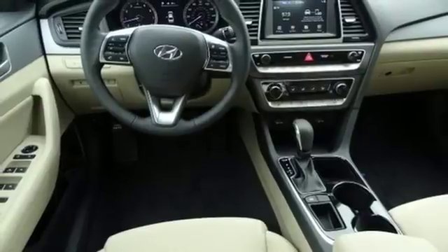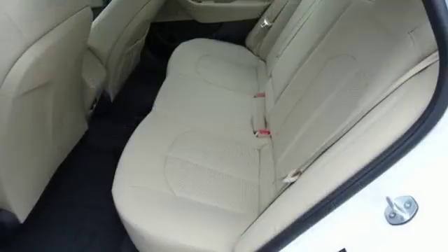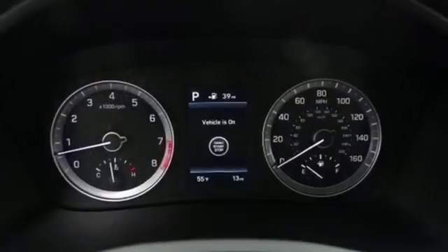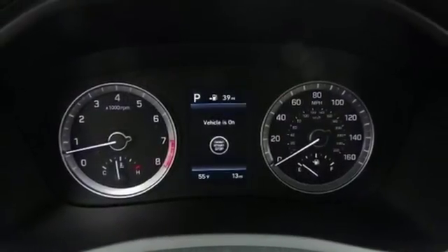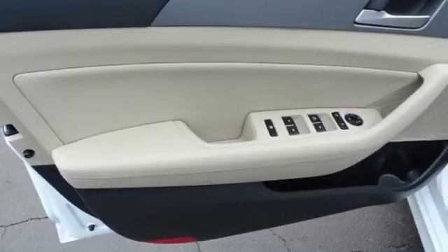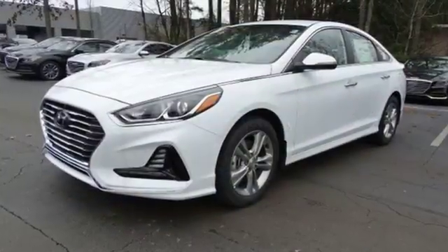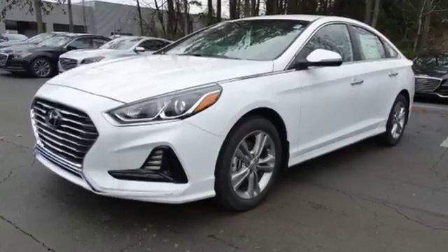Comfortable premium seating surfaces bring out the best of this car's rewarding ride and remarkable road handling performance. Advanced driver assist features like blind spot detection with rear cross-traffic alert keep you safe, and Bluelink Telematics is there if worse comes to worst. The best of every world. Test drive this Sonata today.